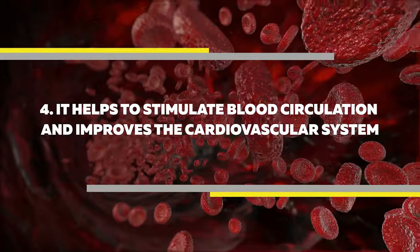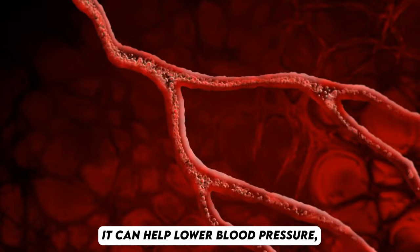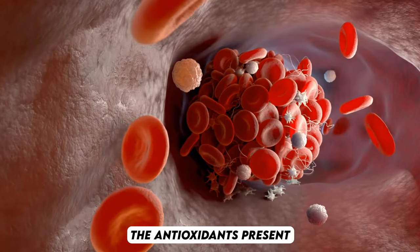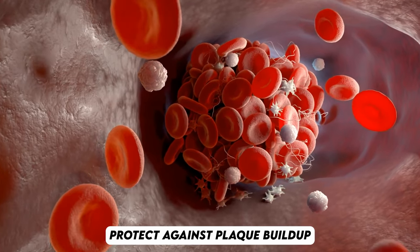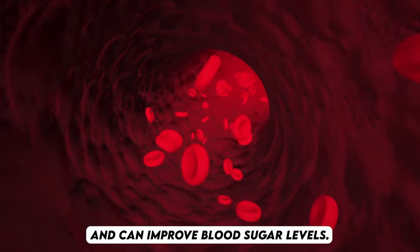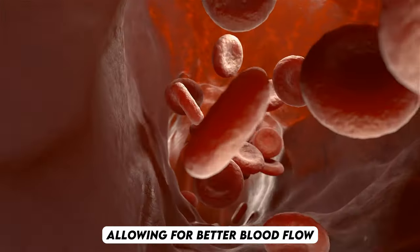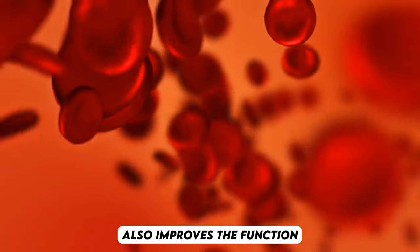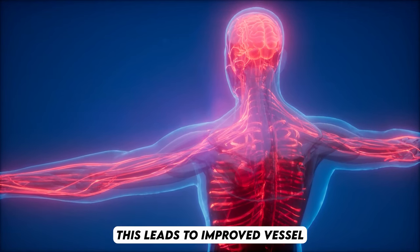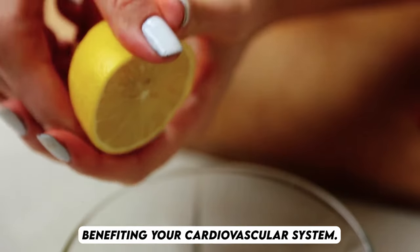Number 4: It helps to stimulate blood circulation and improves the cardiovascular system. Drinking olive oil and lemon juice offers significant benefits for heart health. It can help lower blood pressure, reduce levels of LDL (bad cholesterol) and triglycerides, while boosting HDL (good cholesterol). The antioxidants present in both olive oil and lemon juice protect against plaque buildup in the arteries, reducing the risk of atherosclerosis, heart attacks, and strokes. This also enhances blood circulation and can improve blood sugar levels. Olive oil contains oleic acid, which promotes vasodilation — the widening of blood vessels — allowing for better blood flow throughout the body, including the extremities. Olive oil also improves the function of endothelial cells, which line the interior of blood vessels and are crucial for regulating blood flow, leading to improved vessel dilation and blood circulation. Additionally, the high vitamin C content in lemon juice supports endothelial health, further benefiting your cardiovascular system.